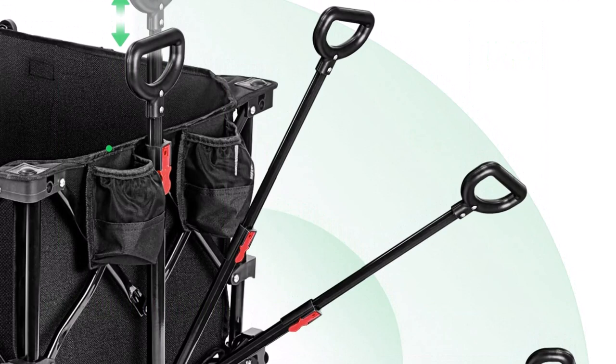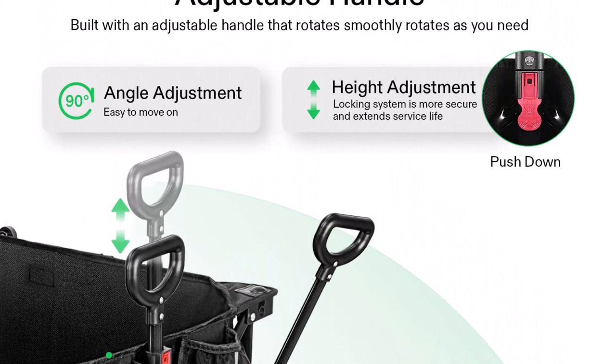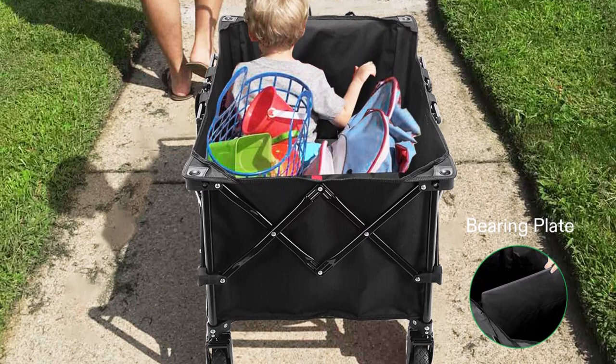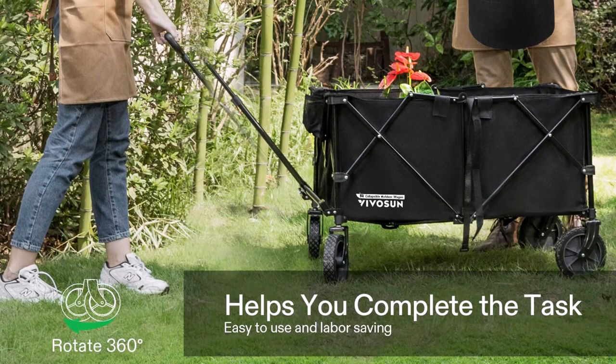An adjustable rotating handle makes it easy to maneuver. However, the handle is flimsy and could use some improvement — we found a few reports of it breaking after several uses. The Vivicin comes fully assembled, which is another big plus. To expand the wagon, all you need to do is pull on the front and back of the steel frame.